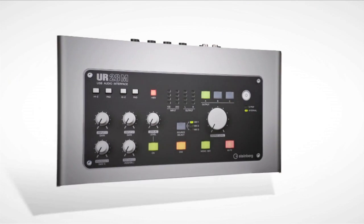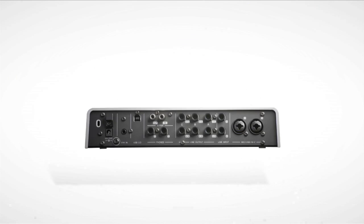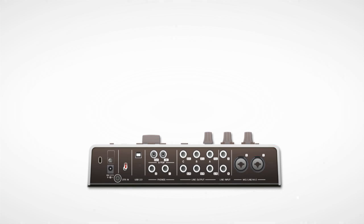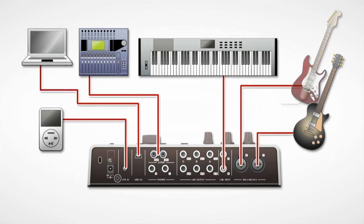The UR28M offers two of the same stunning D-Pre microphone preamps, including high Z and phantom power. Two line inputs and stereo S/PDIF inputs let you connect to a huge range of input signals.